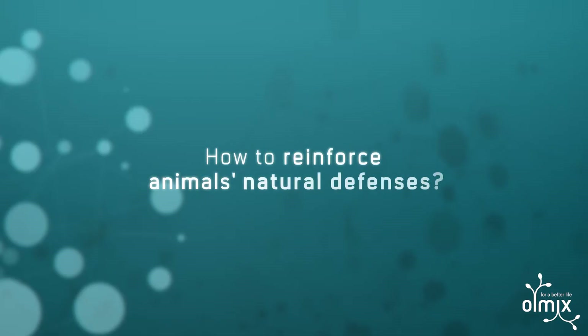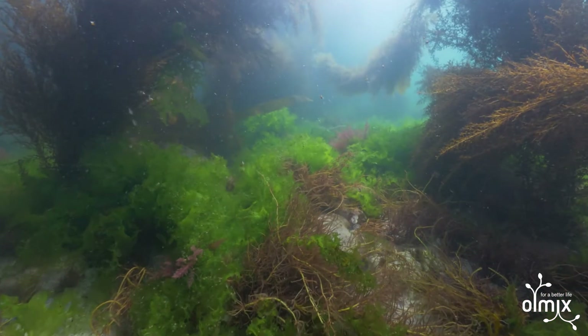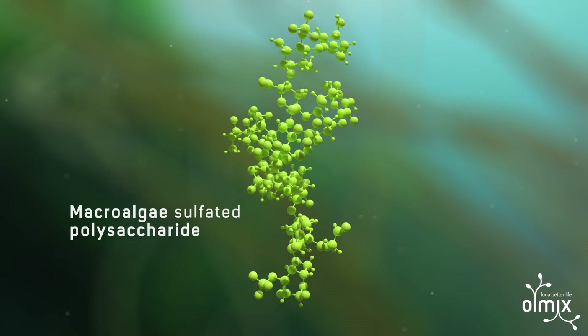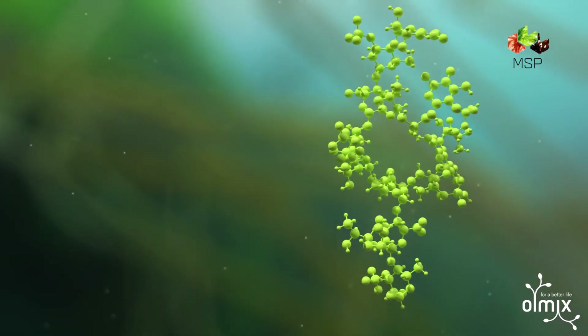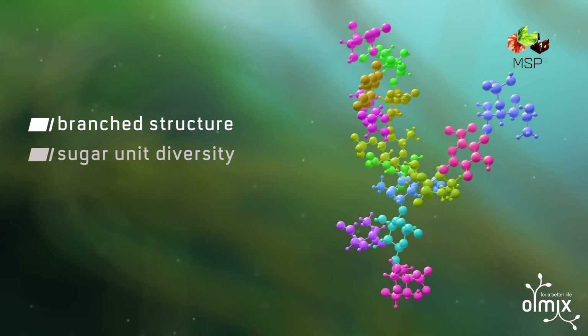How can we boost animals' natural defenses? The answer is with Algemon, an innovative macroalgae solution produced by a unique patented industrial process. Olmix Group has been studying marine biology for more than 20 years, developing expertise in the extraction and targeted use of specific macroalgae polysaccharides, known as Olmix MSP. All these algal polysaccharides have a unique biological action thanks to their complex structure.